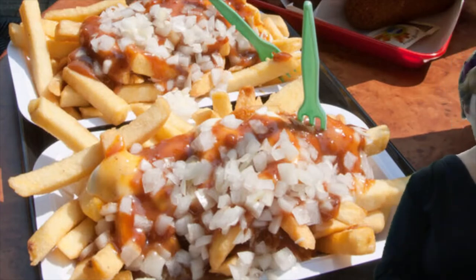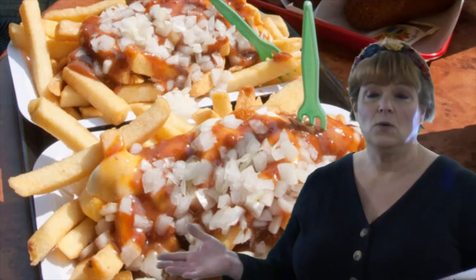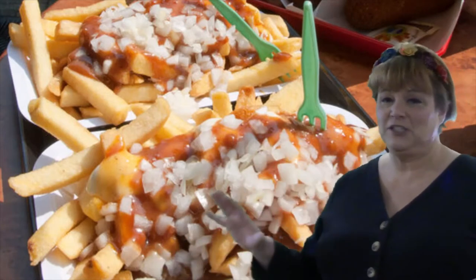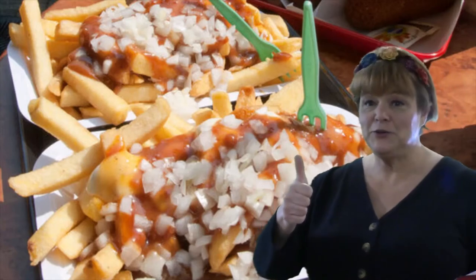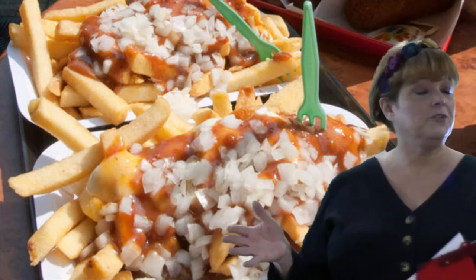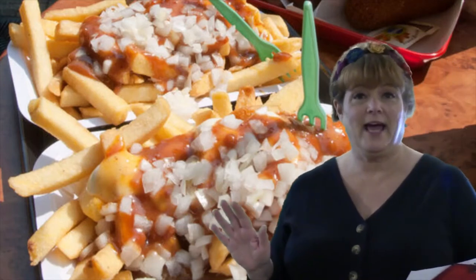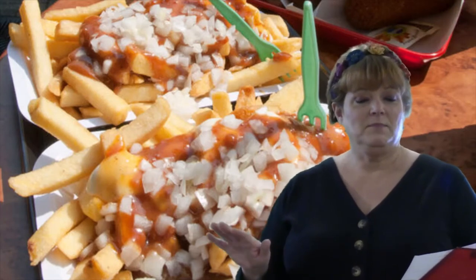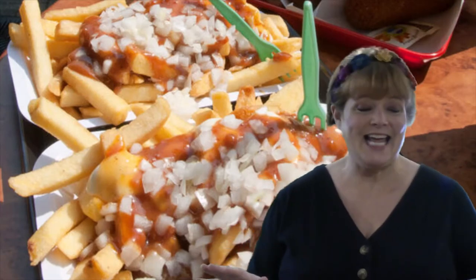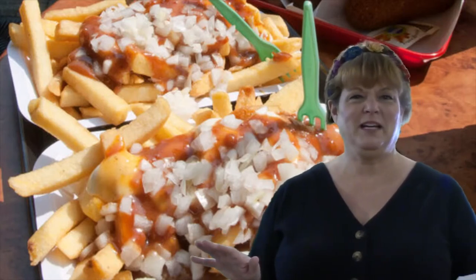These are war fries, or as they call it, patat oorlog — that means war fries. War fries is french fries with mayonnaise. Okay, so far so good — I love french fries. With mayonnaise... raw onion... peanut satay sauce... and ketchup. That might give you too many flavors for me!